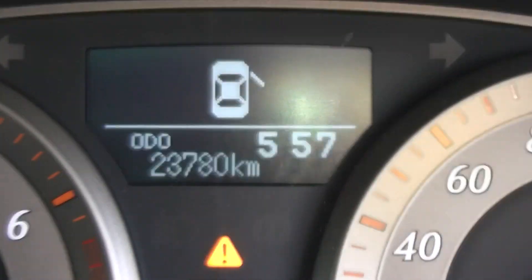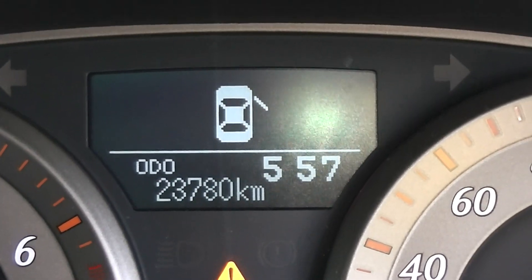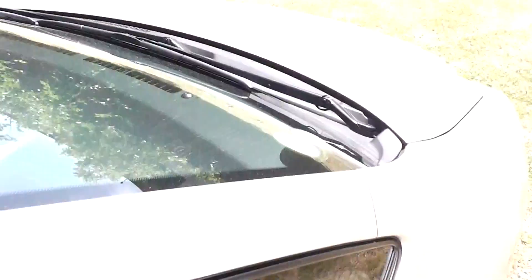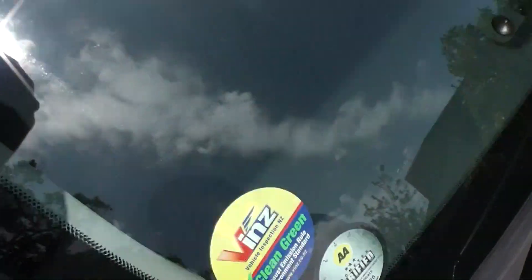Like I said — only, there it is, 23,780 kilometres. So very, very low Ks. And like I mentioned, AA mileage verified.